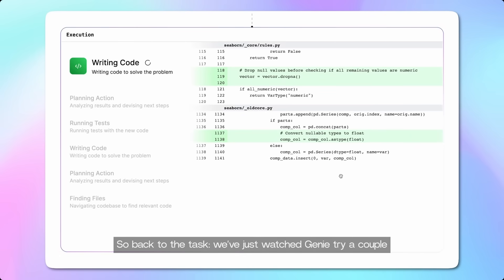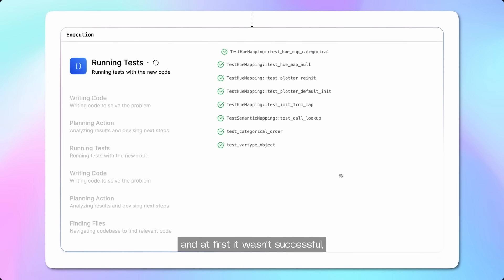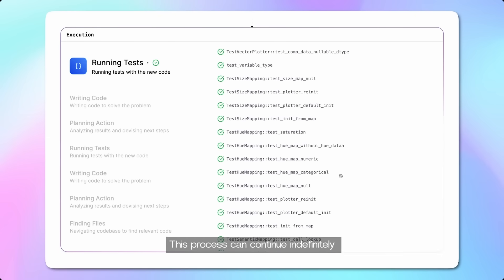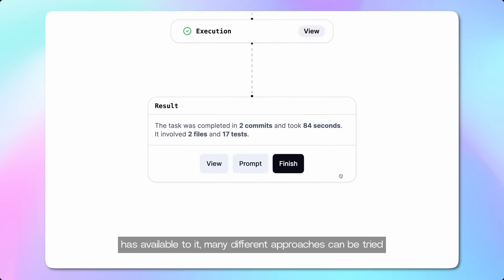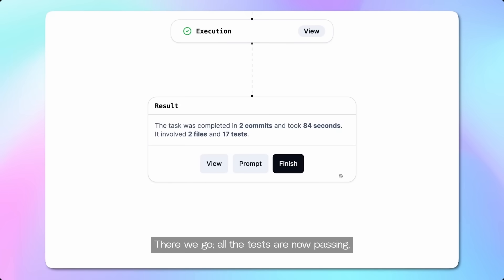So back to the task — we've just watched Genie try a couple of different approaches to solving this problem, and at first it wasn't successful. So it planned again and has just written an alternative approach. This process can continue indefinitely, and because of the long context window that Genie has available to it, many different approaches could be tried without losing information along the way. All the tests are now passing. Genie successfully solved this problem, and it solved it in just 84 seconds — much faster than any human could come to an unknown repo with an unknown issue and solve a problem.